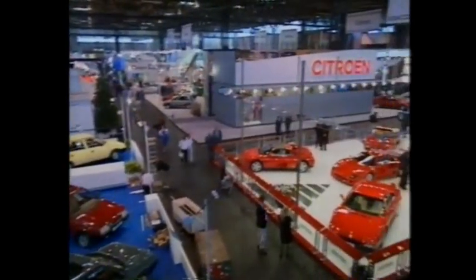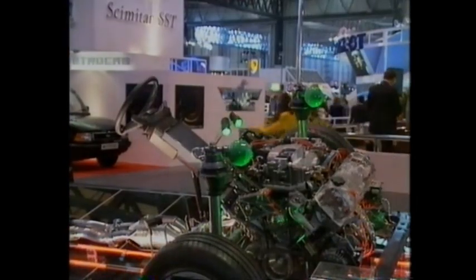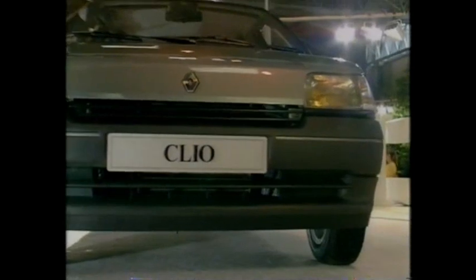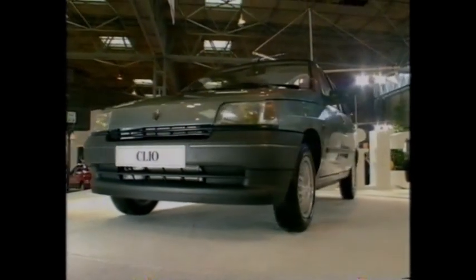However, things are not at all depressed. Because Birmingham is one month earlier this year, it's now ahead of Paris. And it means that all the major manufacturers are choosing the NEC to launch some very exciting new models.